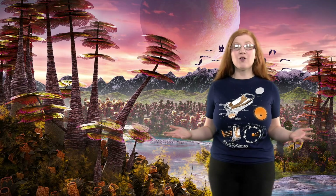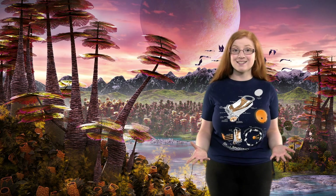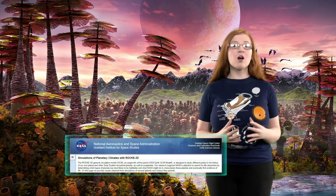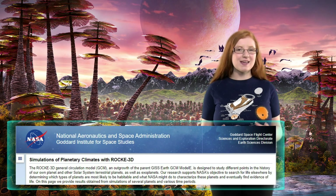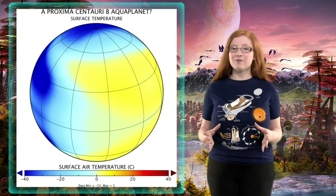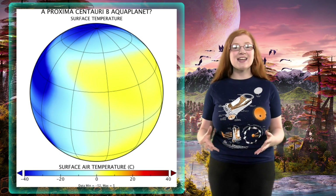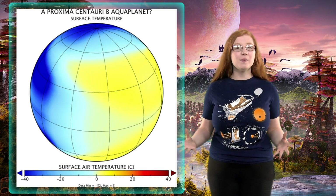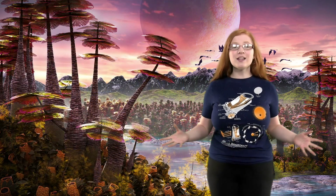With our Earth possibly having over 1 trillion species, imagine the amount of life on an even better planet. The team used ROCK 3D software created by NASA Goddard's Space Institute for Space Studies, where they simulated the climates and ocean habitats on different types of exoplanets, and defined the types of exoplanets that stand the best chance of developing or sustaining extreme biospheres.